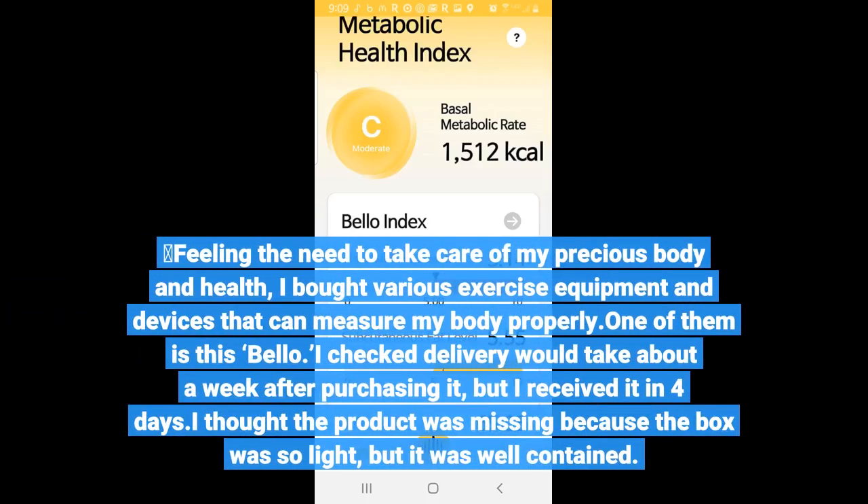Feeling the need to take care of my precious body and health, I bought various exercise equipment and devices that can properly measure my body. One of them is this — Bellow. I checked and expected delivery to take about a week after purchasing it, but I received it in just 4 days.